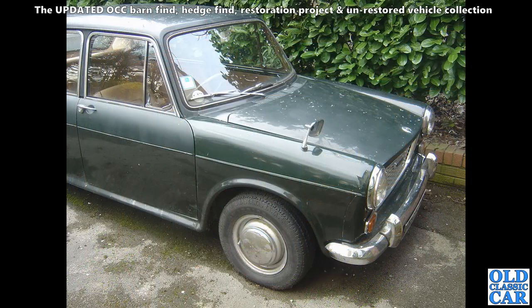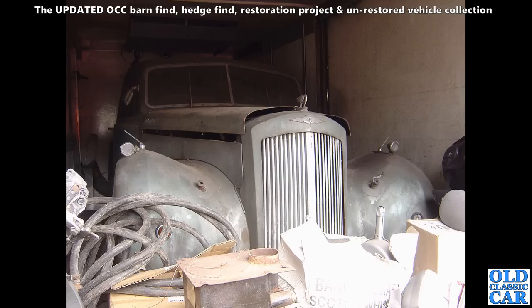Here we've got an Austin 1300 — doesn't look too bad in these photos, nicely faded. But I think there was a fair bit of tin worm going on underneath, so it wouldn't have been a quick car to put back on the road. This belonged to someone that someone I know used to work with.